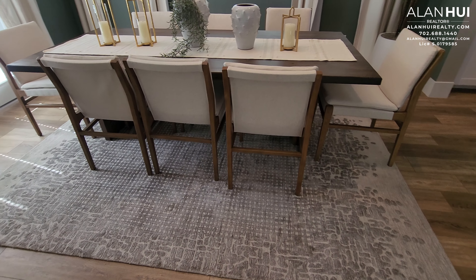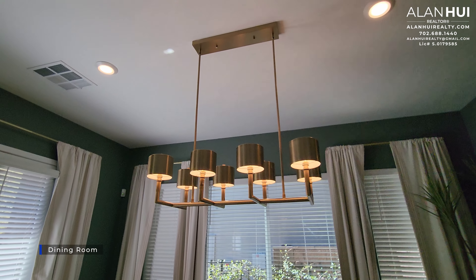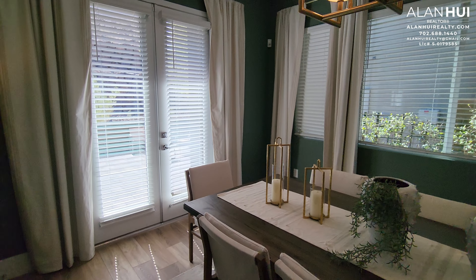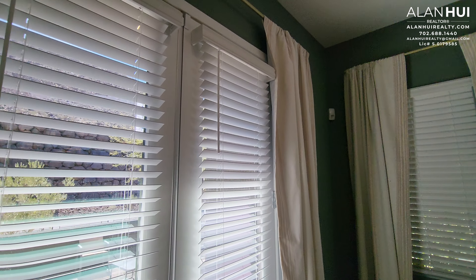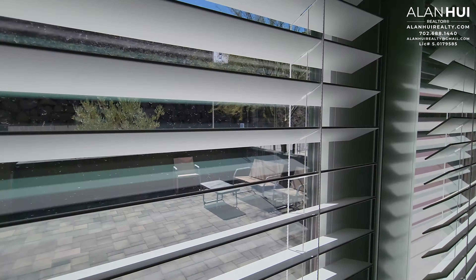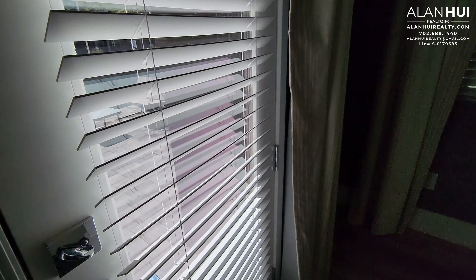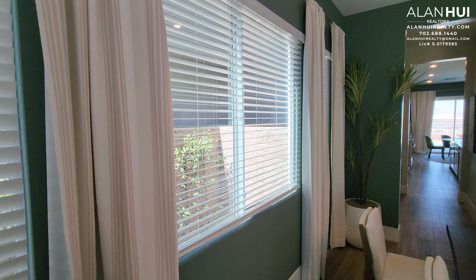On the left of the entryway is your dining room. The dining room measures 12.5 by 15.5. In the dining room, you have two LED lights as well as a pre-wire for a chandelier. These two French doors lead to your courtyard. Previously, Lennar Homes offered 2-inch faux wood blinds as an included feature, but they have removed it as an included feature and now it is an upgrade.